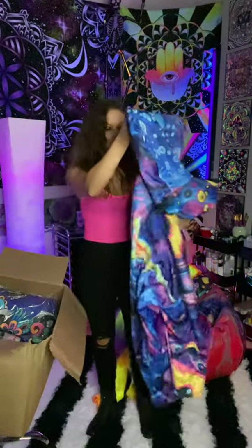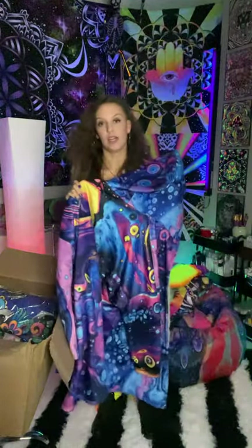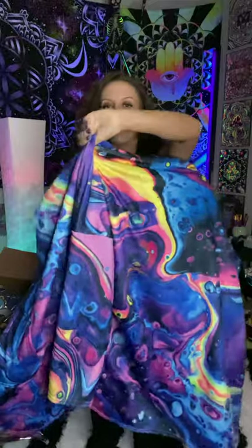And we have just another cloak. Oh my god. If you guys don't have a cloak from Electro Threads, you're missing out — I'm not just saying that, you're missing out. This is Acid Bath. Oh god, those colors.